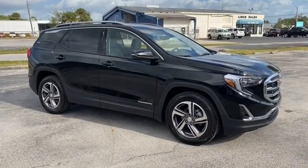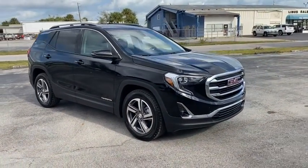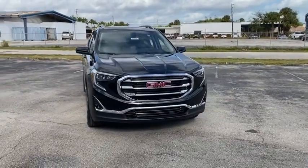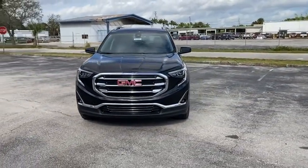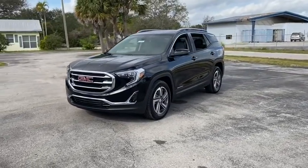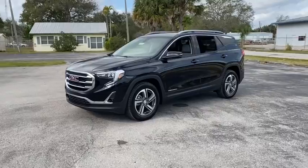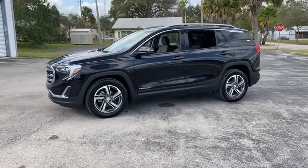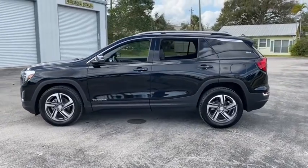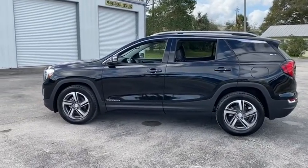Come test drive the 2021 GMC Terrain. The GMC Terrain combines the benefits of a crossover with the style and functionality of an SUV. Terrain offers uncompromised capability, a balanced stance, and a commanding view of the road, letting occupants enjoy a confident driving experience. And an EPA-estimated 32 highway MPG is not bad either.